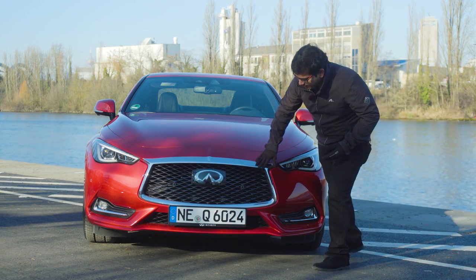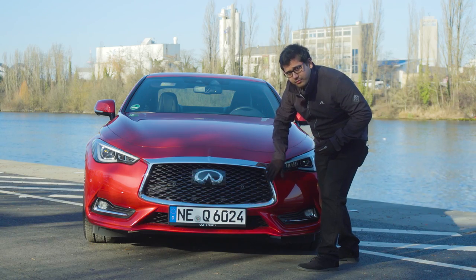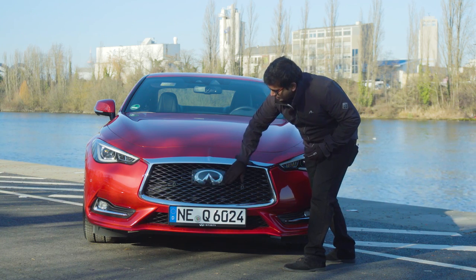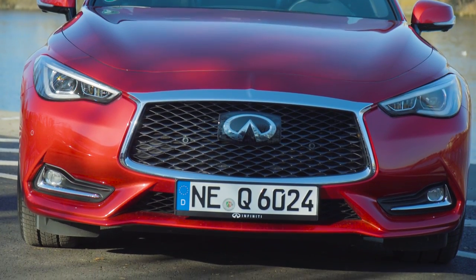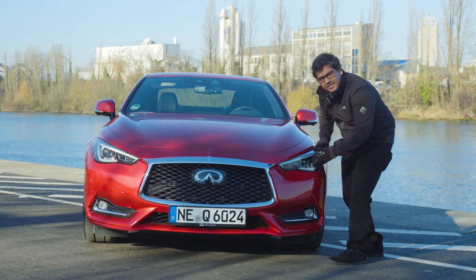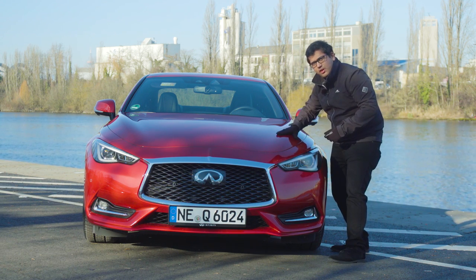Up front, we have the very recognizable Infiniti trademark grille — really nice crescent shapes and a nice thick chrome outline on the border. There's a small kink here as well. Towards the middle, we have a very large Infiniti logo, and because this houses a lot of the electronics for the adaptive cruise control, it's two-dimensional. This being the 3.0L SportTec top sports variant, you have a very nice sporty lower bumper. Over here, we have nice LED headlights, and Infiniti has designed this to look somehow similar to a human's eye — let us know if you think it does. And finally, we have really nice haunches on the bonnet as well.